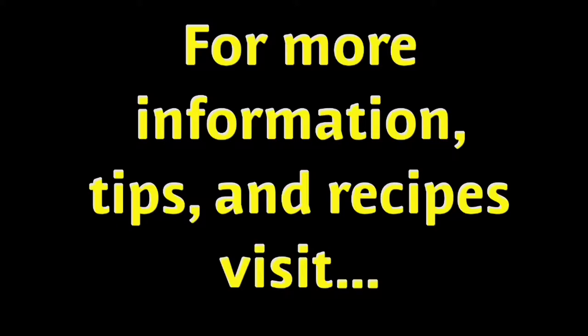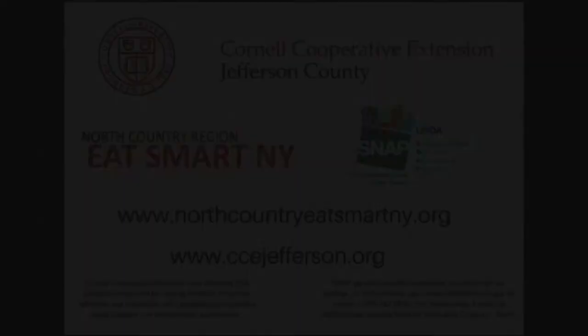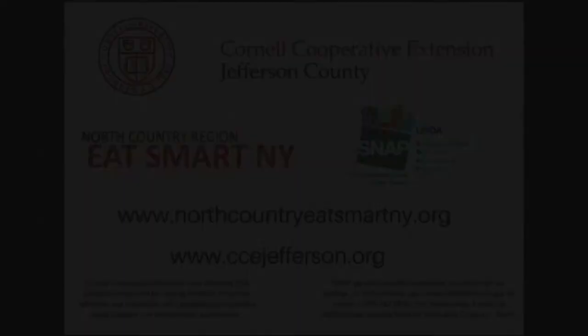For more information, tips, and recipes, visit our websites: northcountryeatsmartny.org or ccejefferson.org.